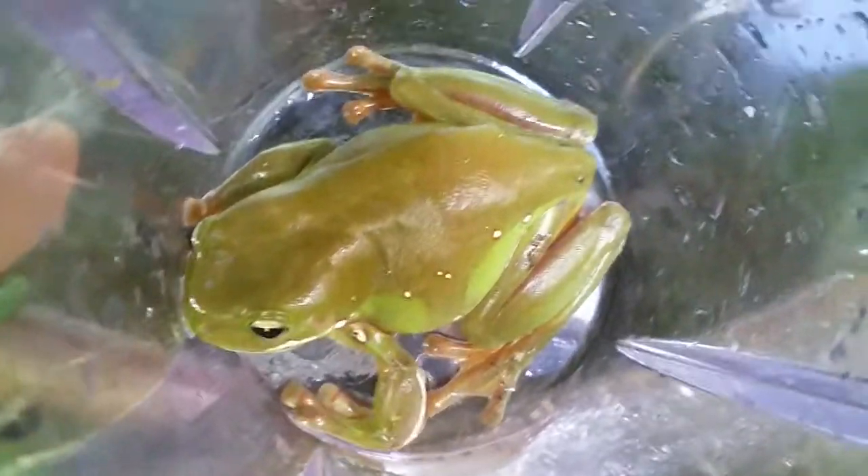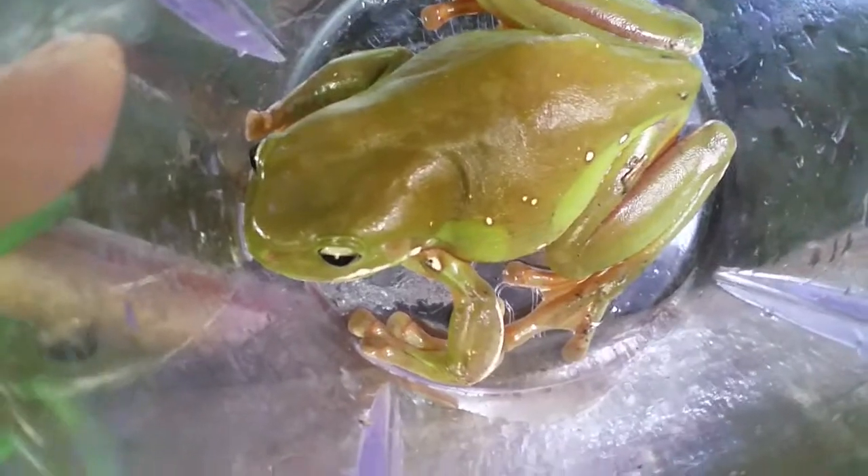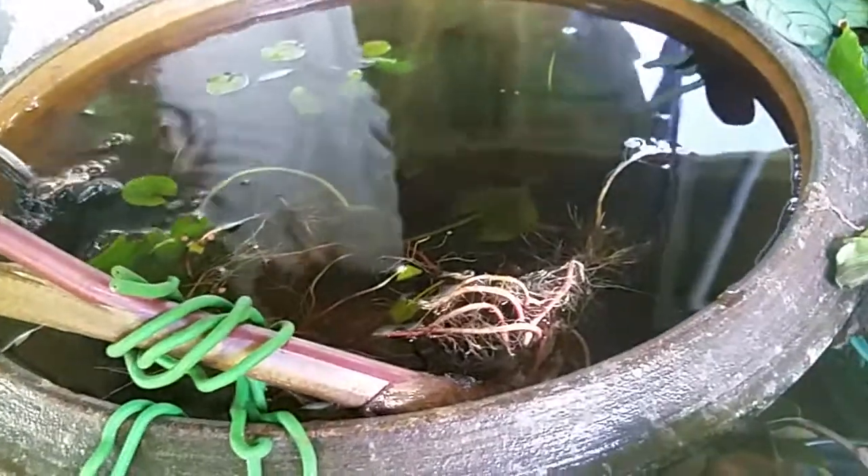YouTube really likes my frog content, so enjoy the frog content. I like to bring them to this little pond here that we have in the yard on our porch,